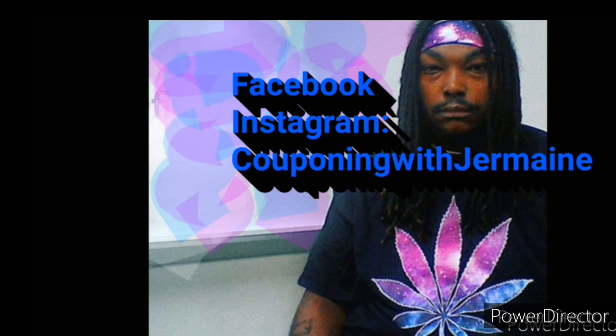I'm just clipping all my coupons, clipping all my coupons.